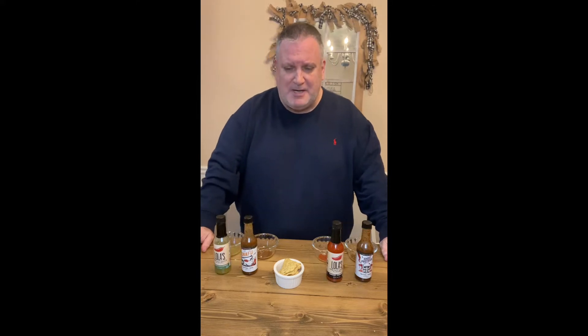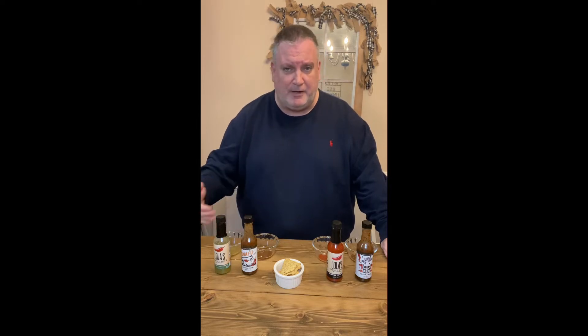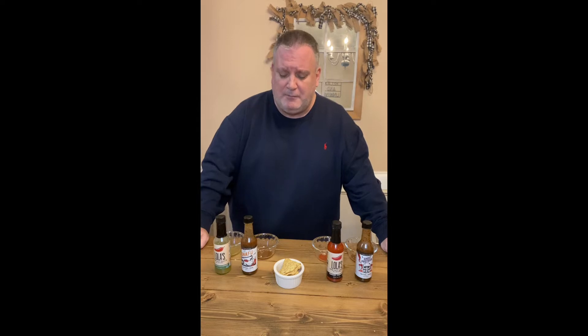We're going to do two matchups tonight, judging on the heat, the taste, the complexity of the sauce, and all the different factors. And let me say again — these are all hot sauces that I love and recommend and would definitely tell you to go out and buy. I'm just really whittling it down to the cream of the crop, what I like the best.